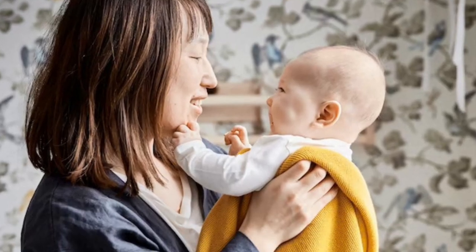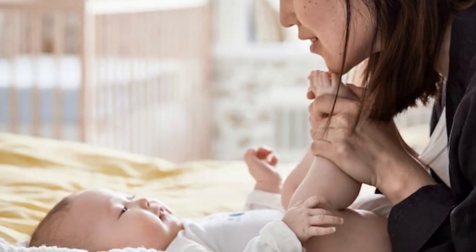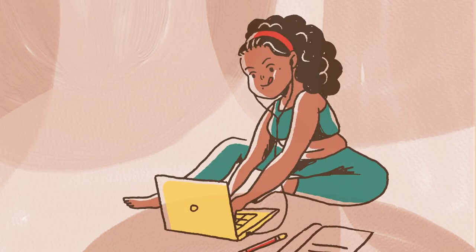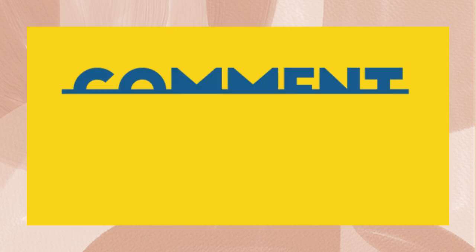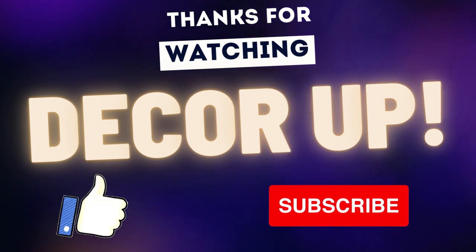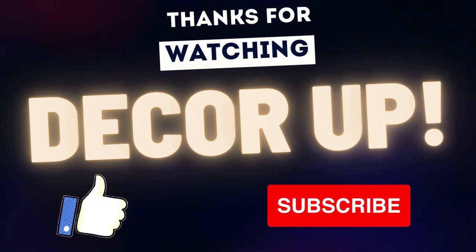I hope you liked this video and please let me know your favourite in the comments. If you are interested in IKEA products, I am doing a whole series on it and the link is available in the top right corner and in the description box. If you have any queries or any other topic on which I should make a video, write to me in the comment box and I will get back to you as soon as possible. FYI, I read all the comments. If you like the video, please click on the like button and subscribe to my channel for more videos on home decor and much more. Thank you, bye.